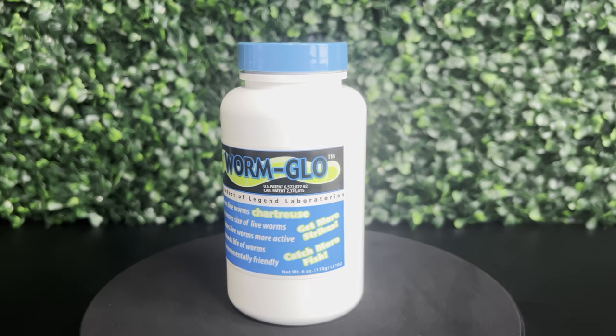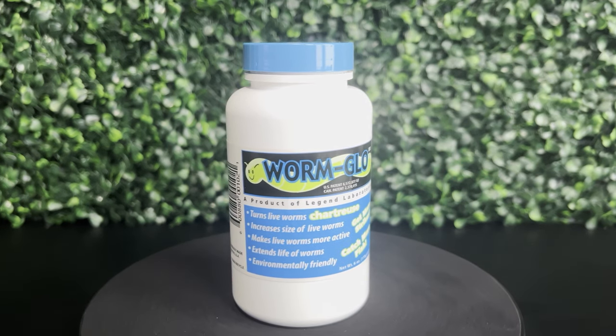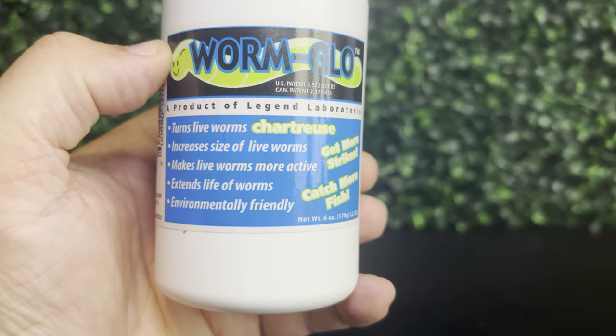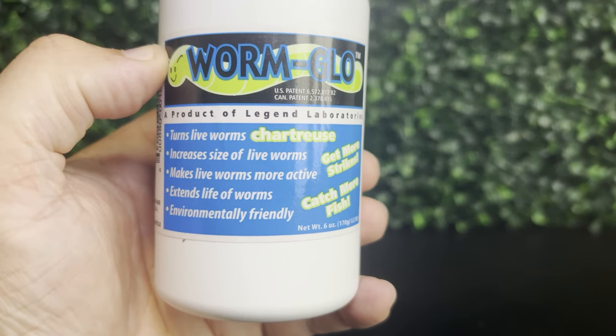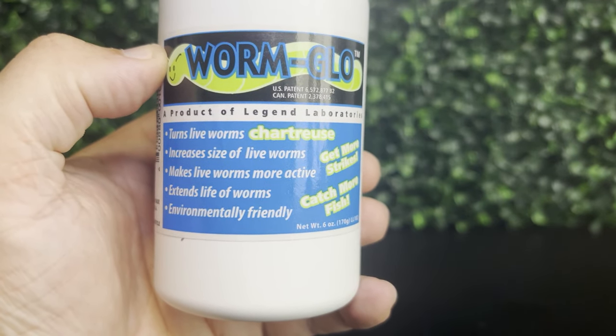Some methods for dyeing them externally work a little bit faster, but the results tend to wash off a lot quicker. My personal favorite way to dye night crawlers is by feeding them food that contains the dye. The best product I've found hands down for dyeing night crawlers internally comes from one of today's video sponsors, Best Bait — it's called Worm Glow. Worm Glow is an environmentally friendly food additive that not only turns the live worms chartreuse, but it also increases their size, makes them more active, and extends the life of the night crawlers.